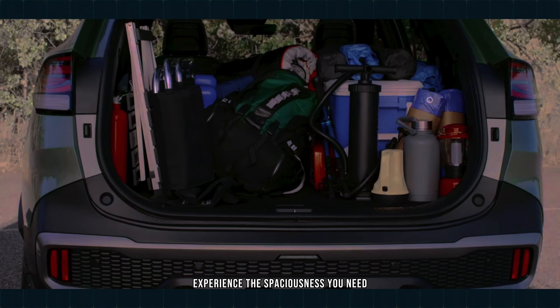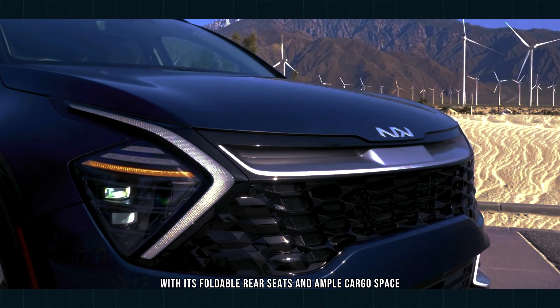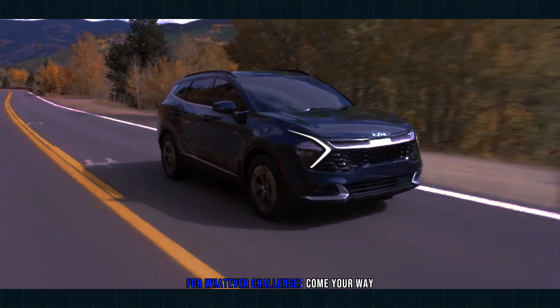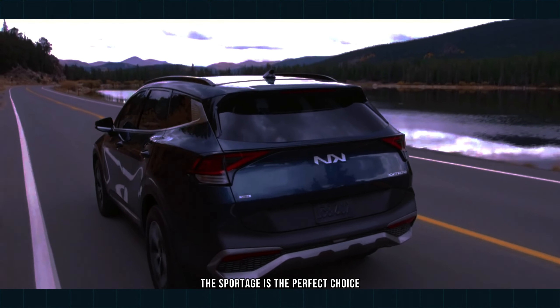Experience the spaciousness you need for your adventurous lifestyle with the Sportage. With foldable rear seats and ample cargo space, this versatile companion is ready for whatever challenges come your way. Planning a road trip? The Sportage is the perfect choice.